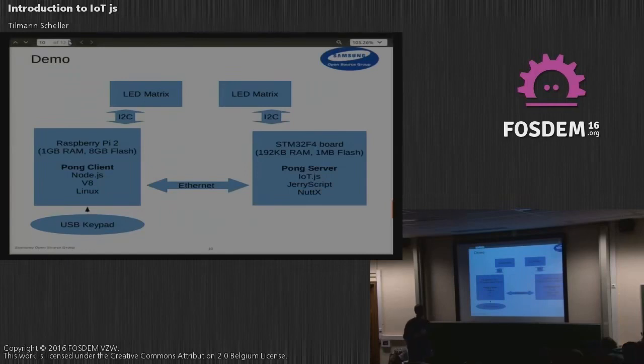The underlying stack running the JavaScript code is quite different on each device. On the Raspberry Pi, we have one gigabyte of RAM and eight gigabytes of flash, so we can use the traditional Linux/V8/Node.js stack. But on the STM board, we have a Cortex-M4 microcontroller with just 192 kilobytes of RAM and one megabyte of flash. There we run JerryScript with IoT.js, hosted on NuttX — an open-source real-time OS that provides the networking stack. This entire stack fits within the one megabyte of flash.